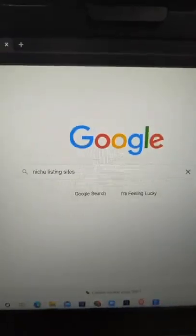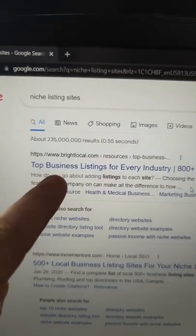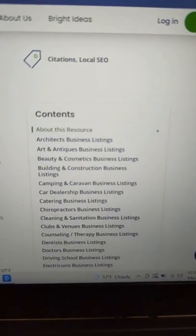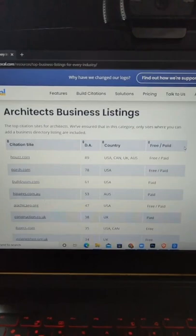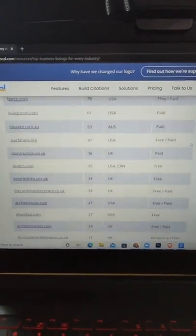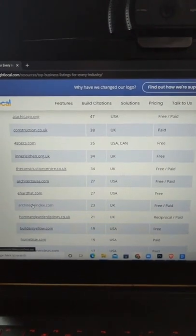Here's a list of industry-specific websites that you can add your company's information on. If you go to Google, type in niche listing sites, and then click on this first one from Bright Local. You can find whatever your industry is, and it's going to show you a list of all the free and paid industry-specific websites that you can add your business's contact info on.